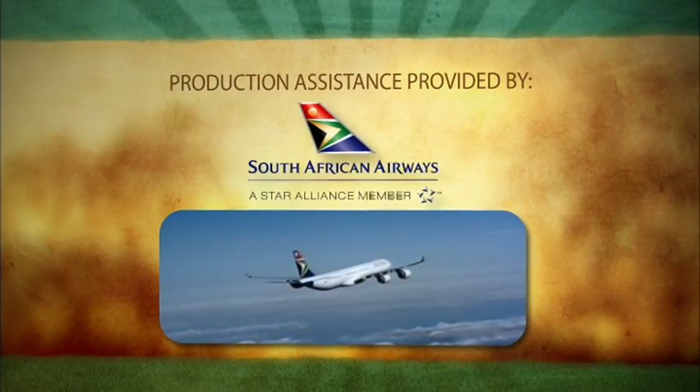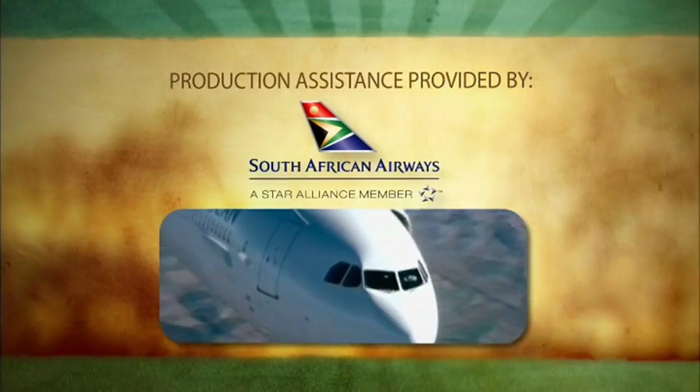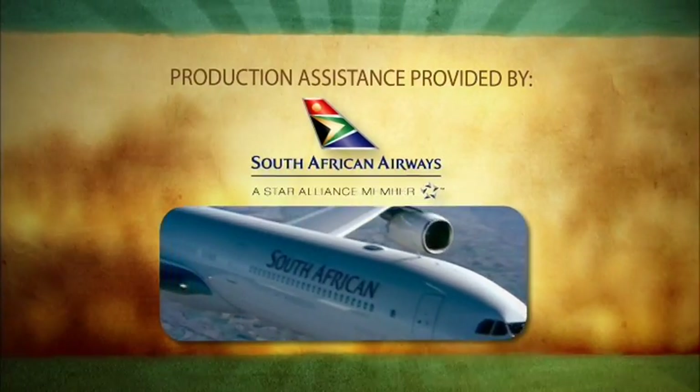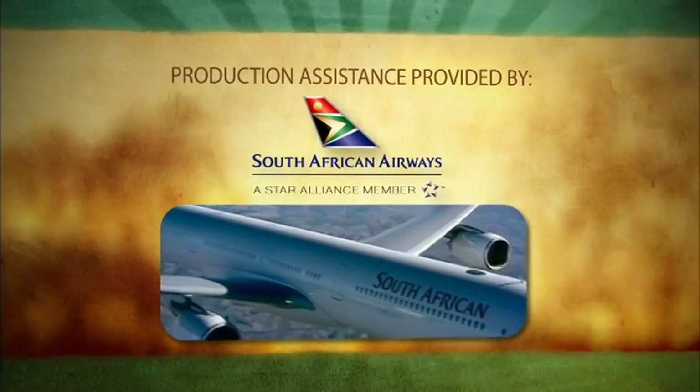Production assistance provided by South African Airways, Africa's most awarded airline, with daily flights from New York and Washington D.C. to South Africa.